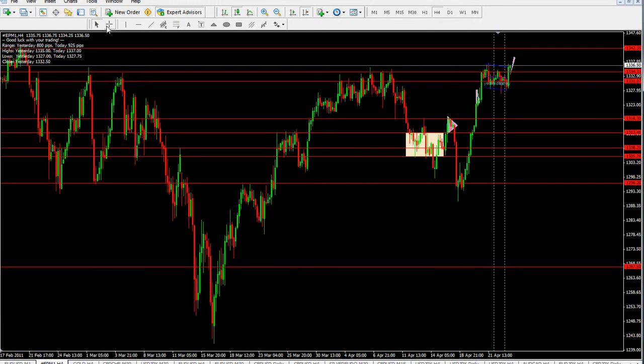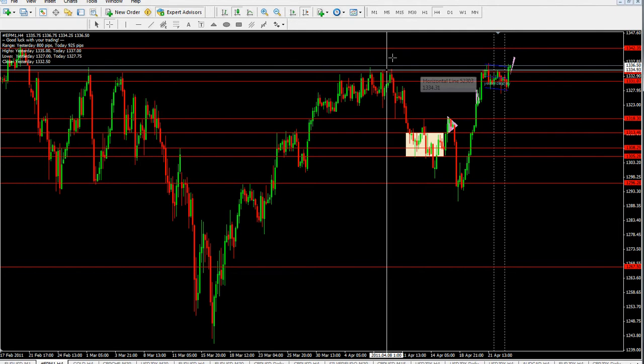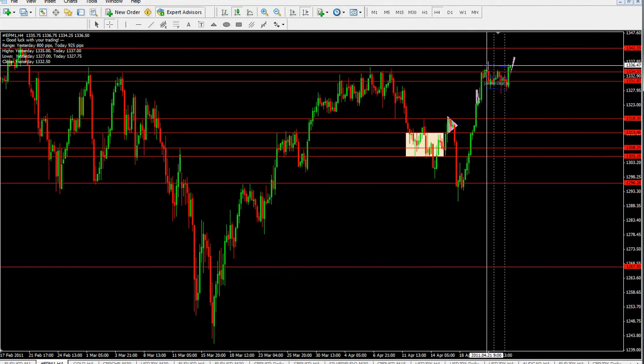Looking at the 4-hour chart, this S&P contract is showing us that at those tops we can see support and resistance have been met, and it didn't really bounce to some significant lower levels.